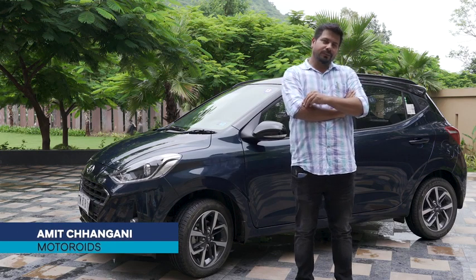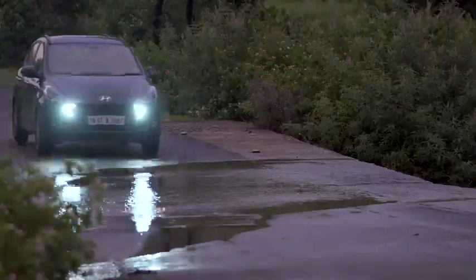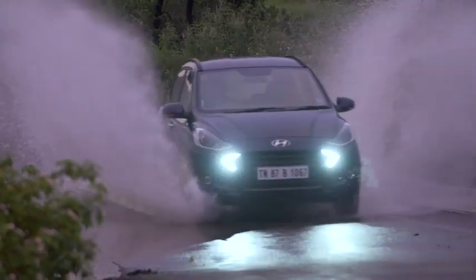More than just looking nice, it's very functional also. It gets some segment-first features. What I really like is that it gets projector fog lamps and the sharp fin antenna.